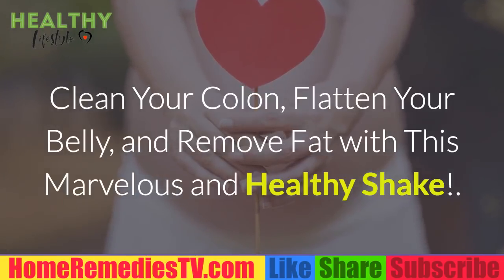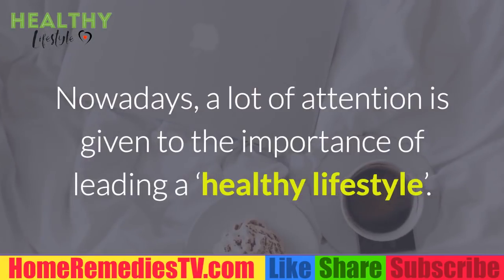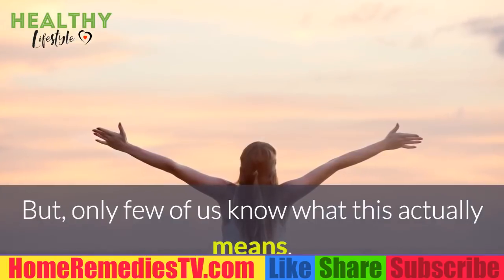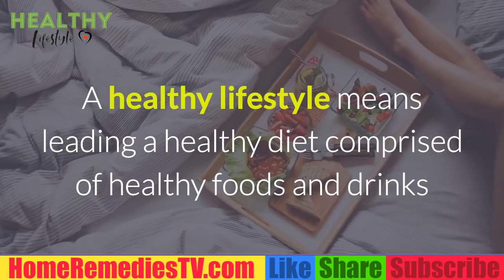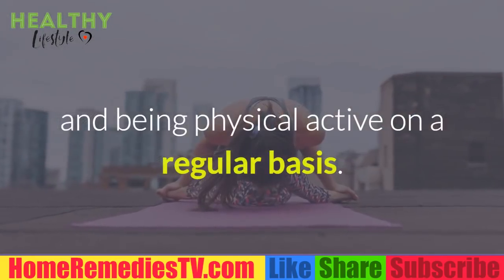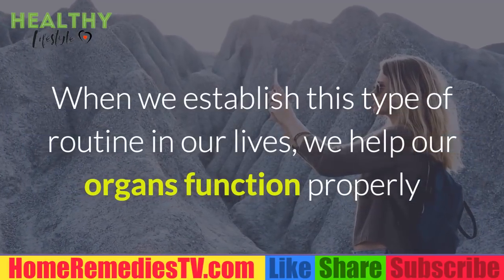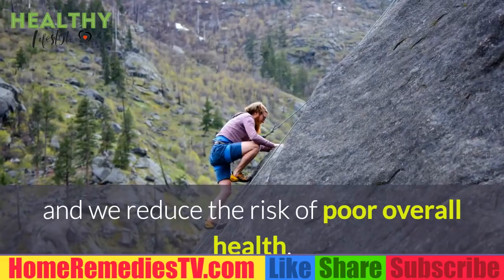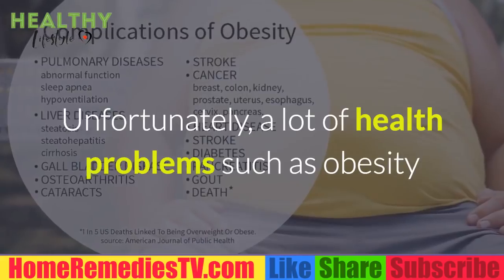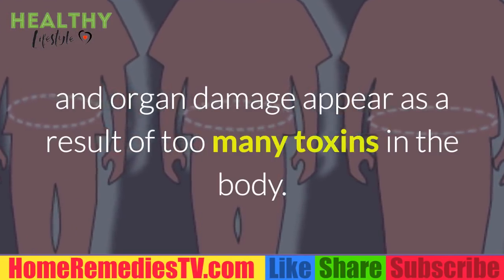Clean your colon, flatten your belly, and remove fat with this marvelous and healthy shake. Nowadays a lot of attention is given to the importance of leading a healthy lifestyle. A healthy lifestyle means a healthy diet comprised of healthy foods and drinks and being physically active on a regular basis. When we establish this type of routine, we help our organs function properly and reduce the risk of poor overall health and toxic deposits in the body.